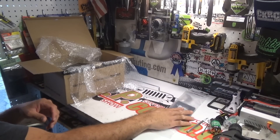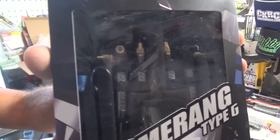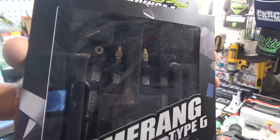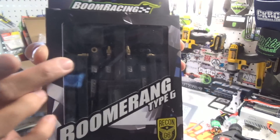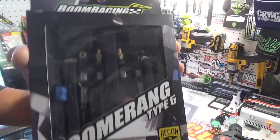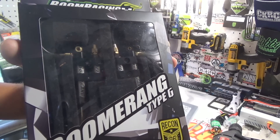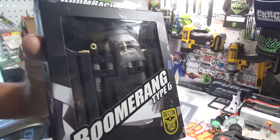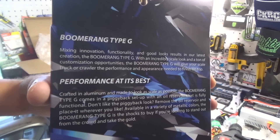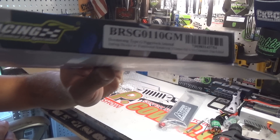Next thing I got is a set of Boom Racing's Type G shocks — these are the revised ones. These ones work really good. My first ones are actually like the prototype ones, they don't even have the Boom Racing logo on both sides — these have them on both sides. I'm not going to replace my old ones because they're still working fine, but I'm going to put these on a trophy truck most likely.